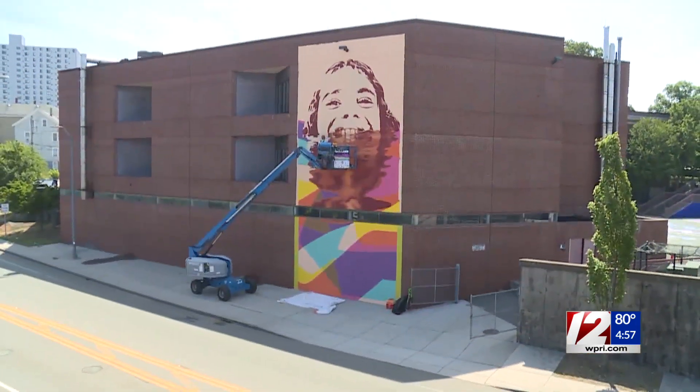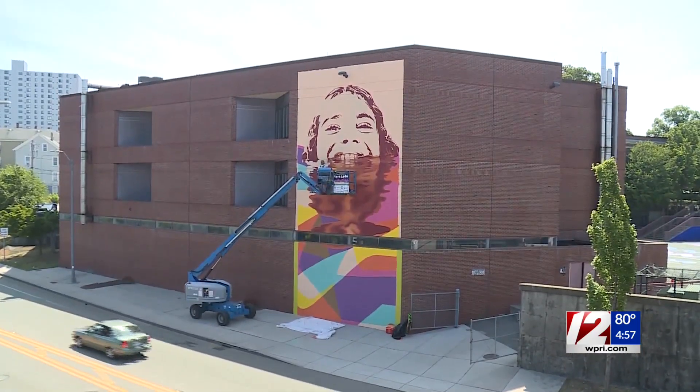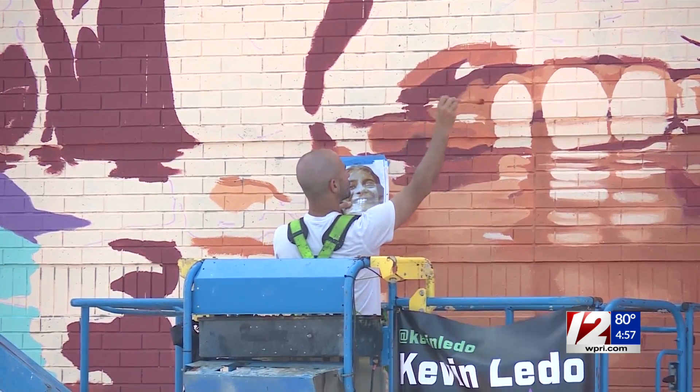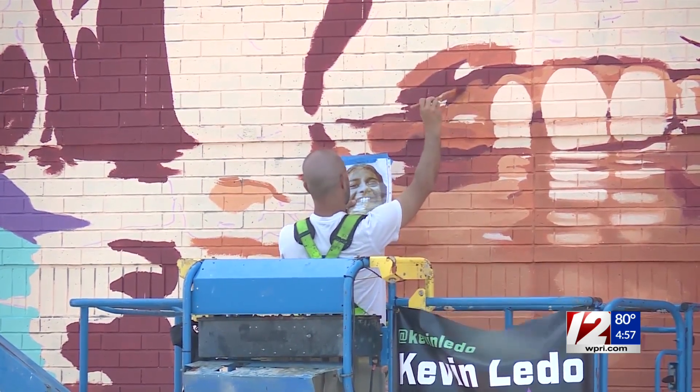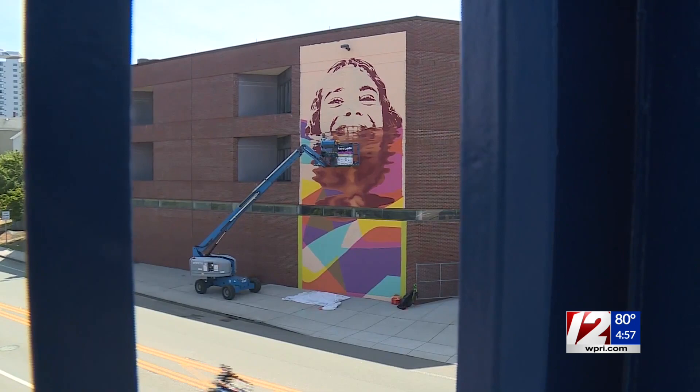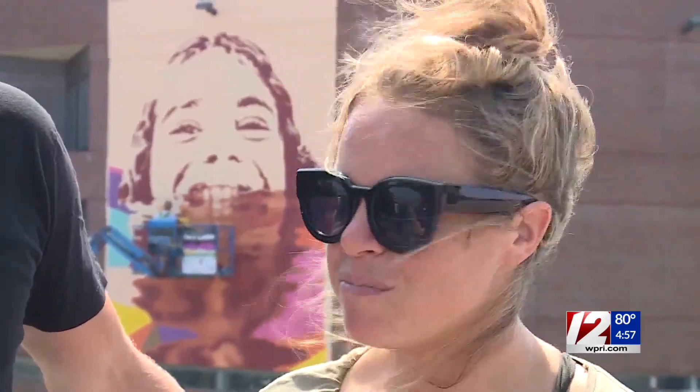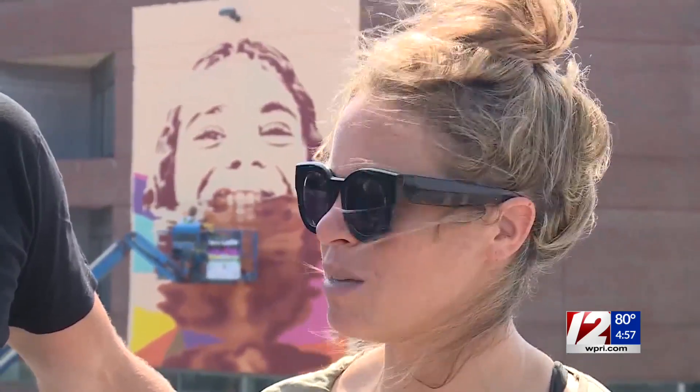Just a few blocks away at Doran Elementary School on Fountain Street, a realistic painting of a little girl by Portuguese-Canadian artist Kevin Lito comes alive. It symbolizes the deeper mission of Beyond Walls through the non-profit One Blue Sky. The idea is connecting people who have different realities to help bring children to the understanding that we're actually a lot more similar than we are different.